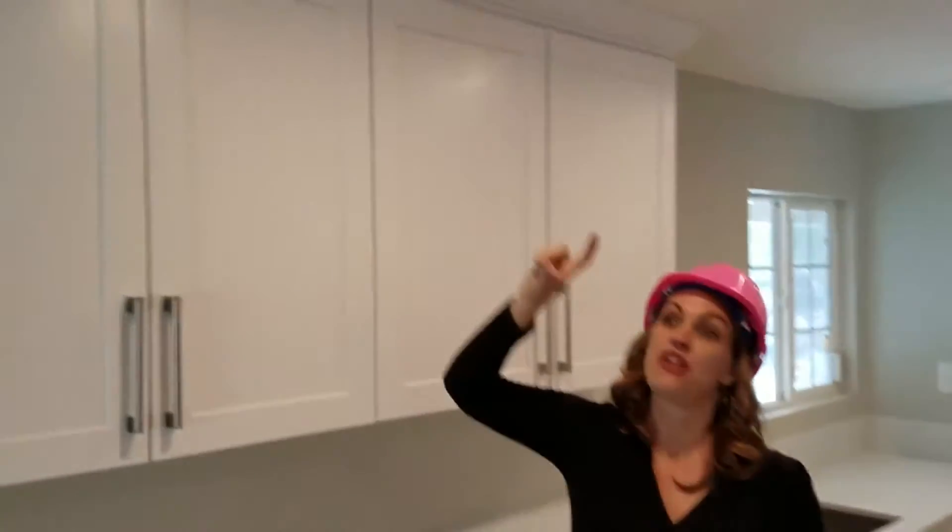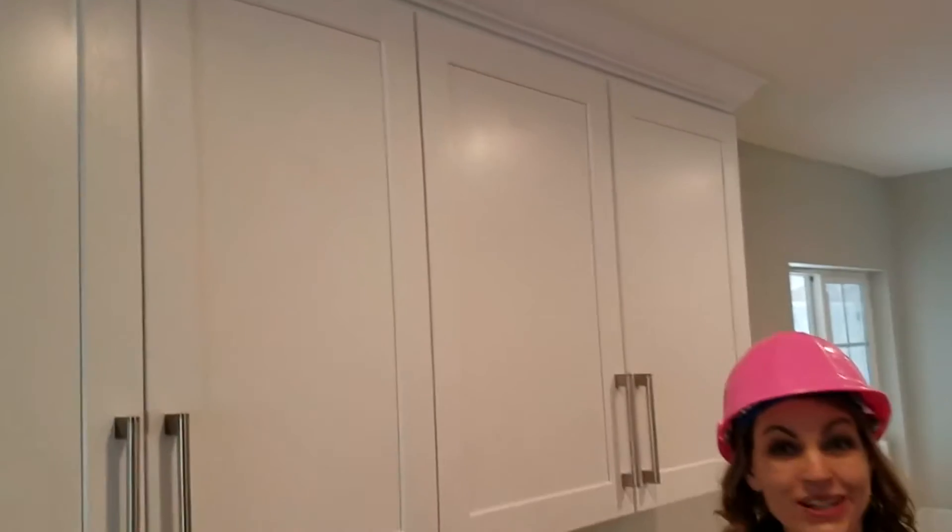Hi there, Holly McCann, house flip master. I want you to see our kitchen, particularly the big beefy crown molding that we put around the cabinets. To the unknowing person, to the buyer, it just looks like, wow, what a nice upgrade — they put big fat crown molding in here. In fact, my husband even said that.